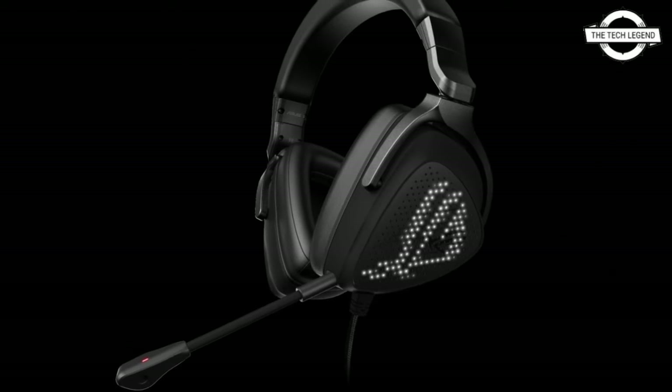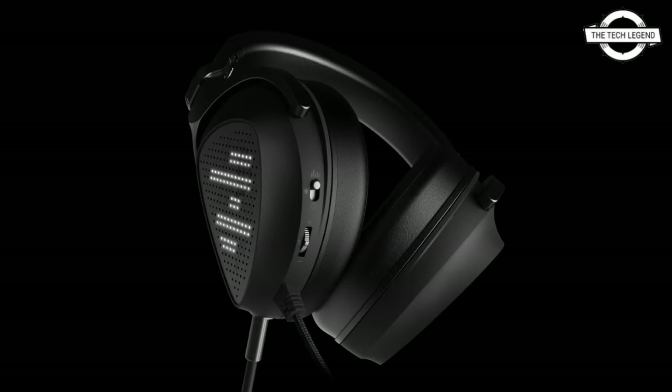The lightweight USB Type-C headset offers maximum wearing comfort and flexible connectivity for PC, PlayStation, Nintendo Switch, and mobile devices. The state-of-the-art matrix displays on each ear cup feature mini LEDs that can be programmed to match each style with custom lighting design, unique animations, and live audio visualization.